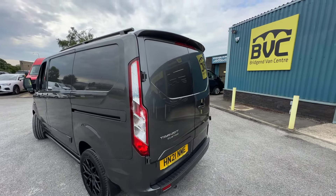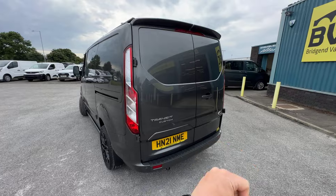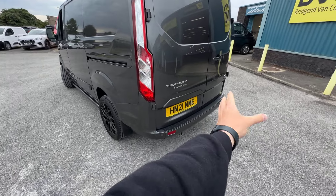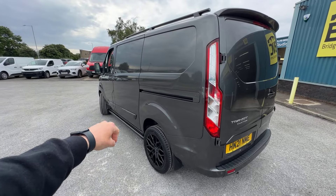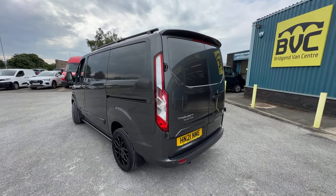Starting here at the rear of the vehicle, we can see that this one is specced with rear barn doors. Barn doors are two doors which open in that sort of fashion. On a Limited, you get a number of elements which come colour coded, so the same colour as the body. That includes the bumpers — the rear bumper here, the front bumper, the door handles all round, bits of trim down the side of the vehicle, and also the wing mirror caps, all coming colour coded in the body colour, which is metallic magnetic grey.